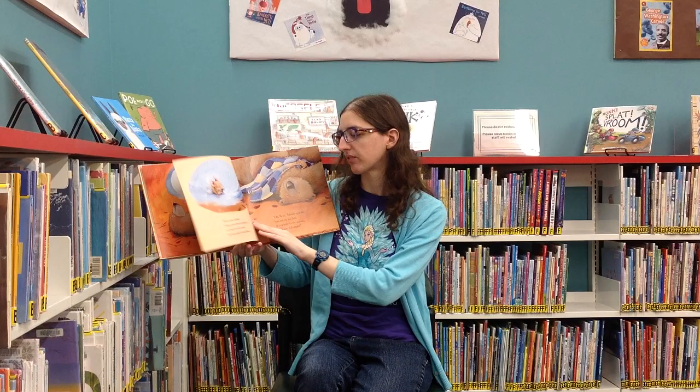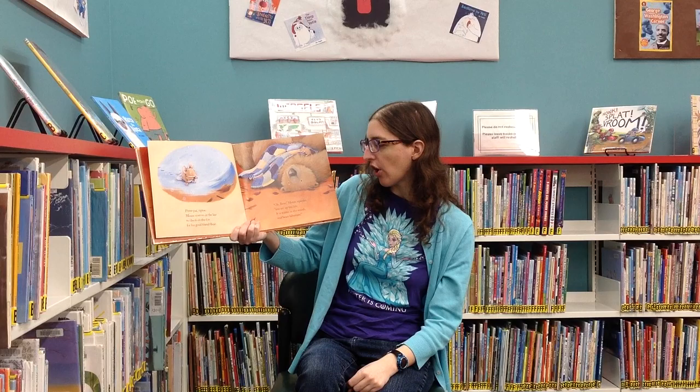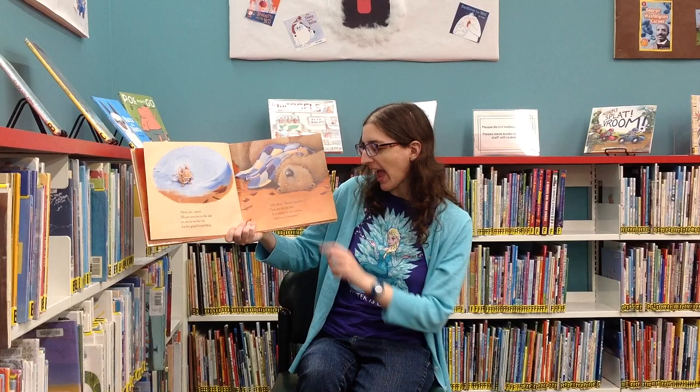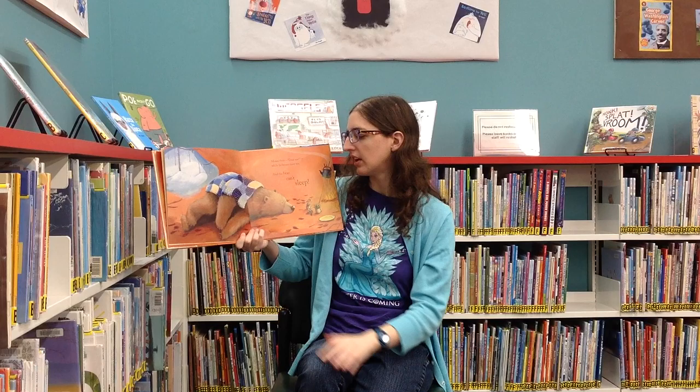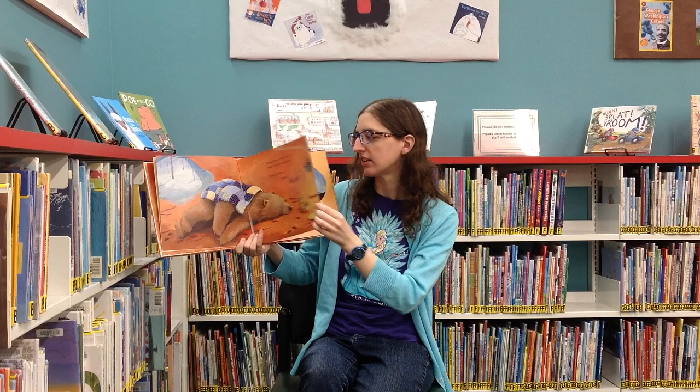He's supposed to be sleeping. Pitter-pat, tiptoe — Mouse scurries in the lair to check on the fire for his good friend Bear. "Oh Bear," Mouse squeaks, "you are up too late. It is winter in the woods and bears hibernate." Mouse spreads, "Dear me," as he brews mint tea. And the bear can't sleep.